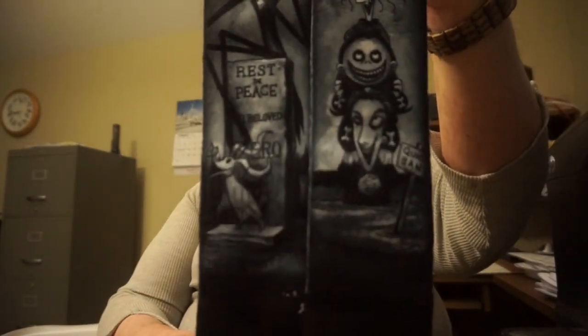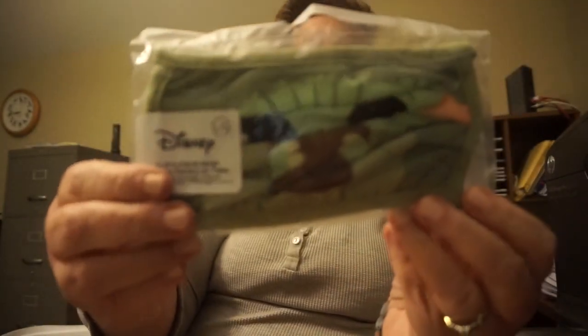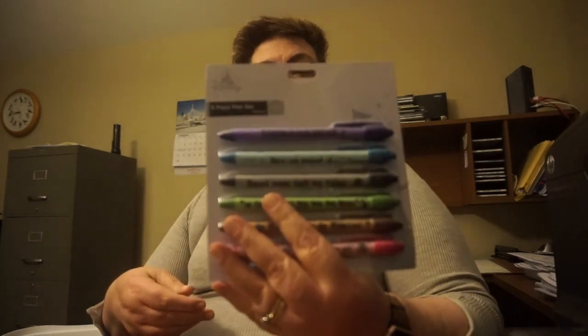Got some socks — those are pretty cool. Pins. Got some masks — got a Tiki room and then Baby Yoda. This is Ted's new mask, so I'm going to give that to him. And then we have bunny ear socks. More pins, more pins — 2020, and World of Pixar. Got some pins there.